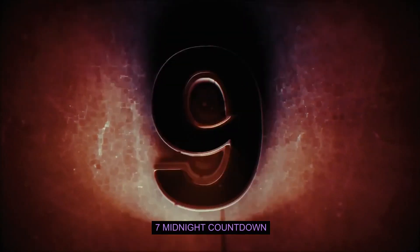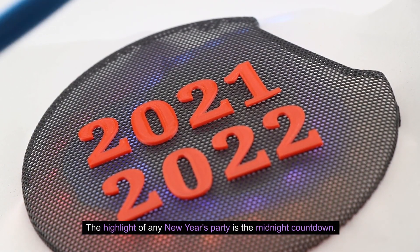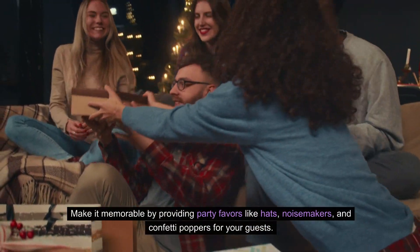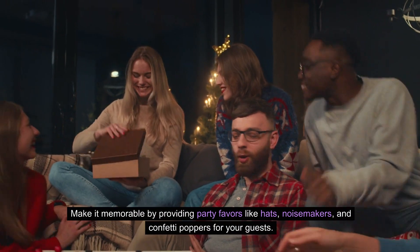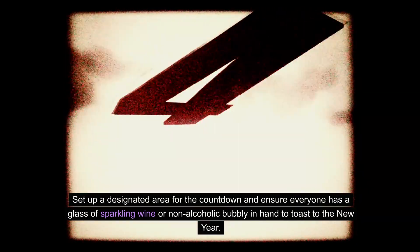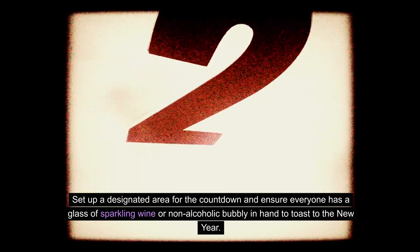Seven: Midnight countdown. The highlight of any New Year's party is the midnight countdown. Make it memorable by providing party favors like hats, noisemakers, and confetti poppers for your guests. Set up a designated area for the countdown and ensure everyone has a glass of sparkling wine or non-alcoholic bubbly in hand to toast to the New Year.